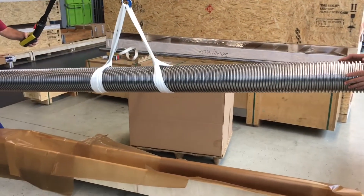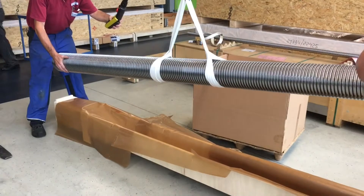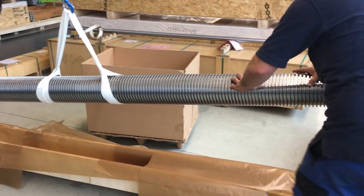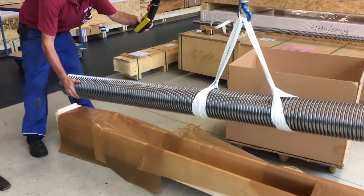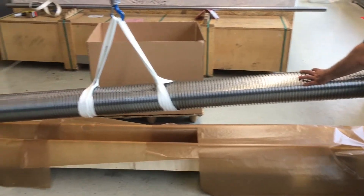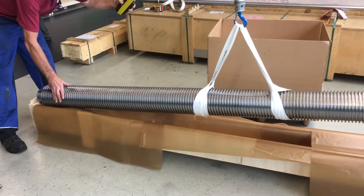And that is the corresponding screw. For safety reasons, we always turn the nut over the whole length of the screw before dispatching, to ensure 100 percent that everything is matching. And now the screw is being packaged and being sent to its final destination.